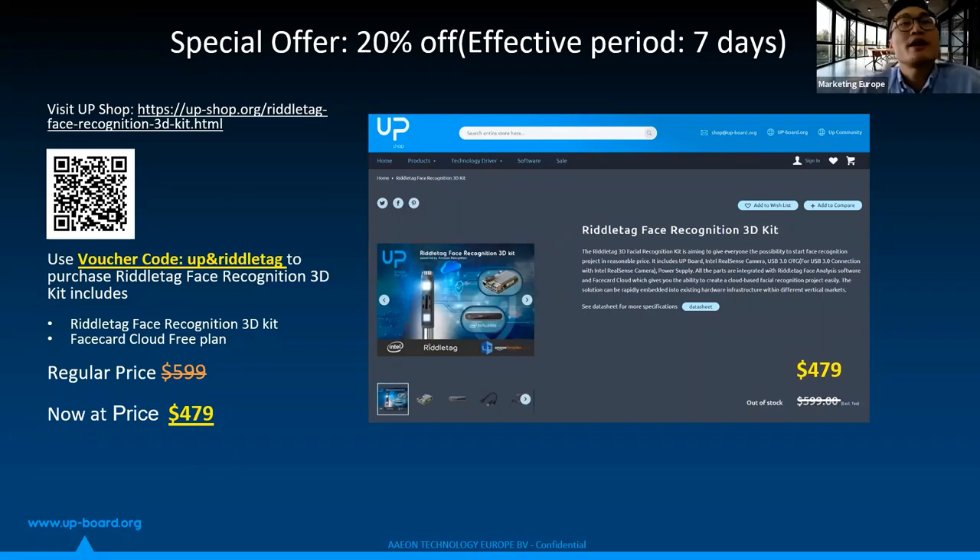Thanks everyone. If you're interested, check out the link, type the voucher code, and get a discount. Thank you. Thanks Yuri for joining. Thank you for inviting me. Goodbye.